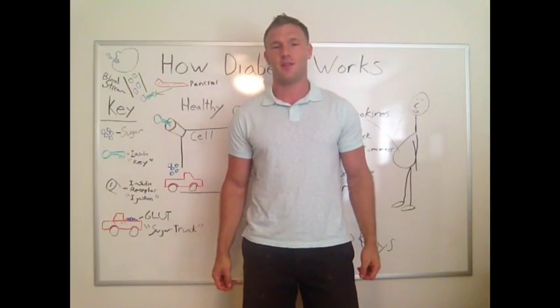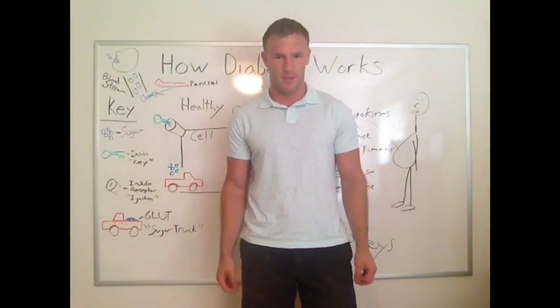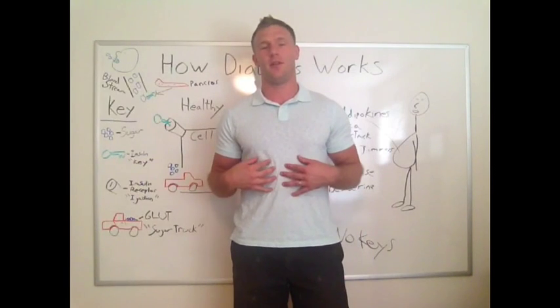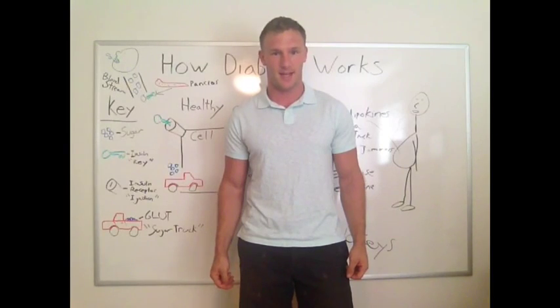Hey, I'm Dr. Spencer Nodolsky and my goal today is to teach you a little bit about how type 2 diabetes happens and what to do about it. It's a little passion of mine and my brother's and kind of the reason why we created our website leanerliving.com.